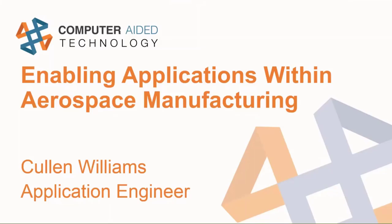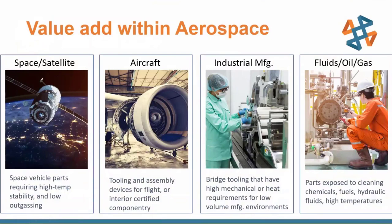We're going to be taking a look specifically at aerospace manufacturing and how our solutions with Stratasys 3D printers really lend themselves to that area in quite a few different ways. From space and satellite applications to aircraft — and we're not talking flight critical components — non-critical components like ductwork and covers, different things like that that lend themselves to the strength of additive without being necessarily flight critical.